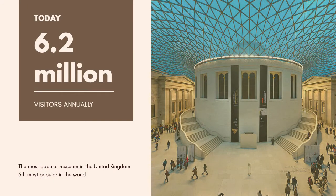Today, the British Museum houses over 8 million objects, dating from the earliest moments of human existence to the present day. Over 6 million people visit the museum each year, making it the most popular museum in the United Kingdom and the sixth most popular in the world.